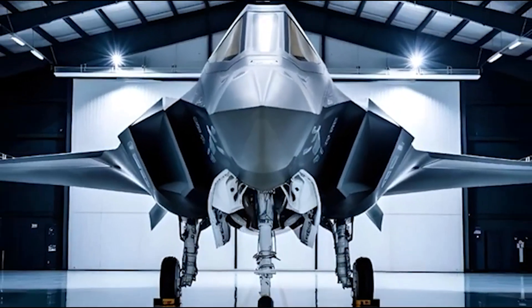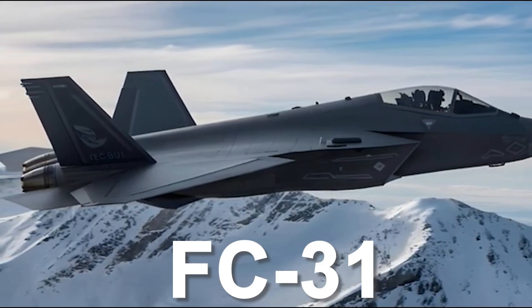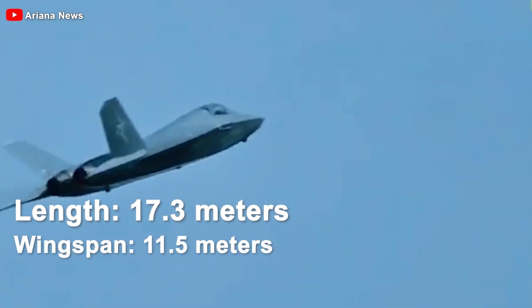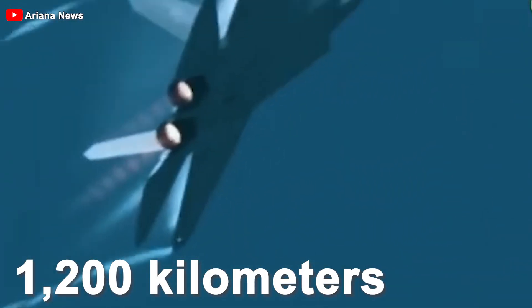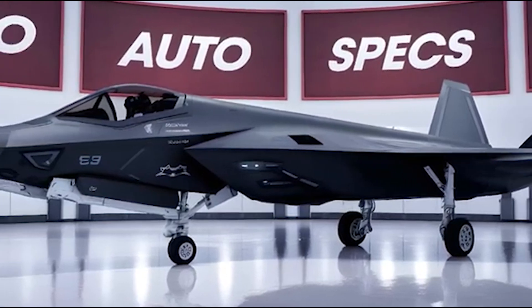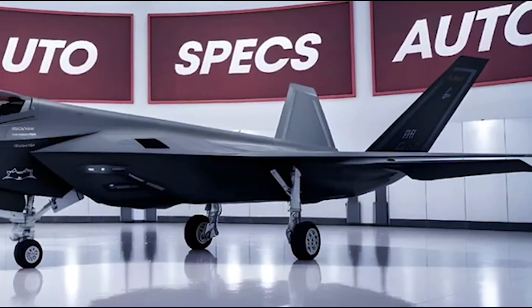The dimensions and performance specs of the J-35A trace back to its predecessor, the FC-31, which reportedly measured 17.3 meters in length, 11.5 meters in wingspan, and had a maximum takeoff weight of 28 tons, with a combat radius of 1,200 kilometers. Advances in airframe materials and structural design further suggest improved performance over the FC-31.